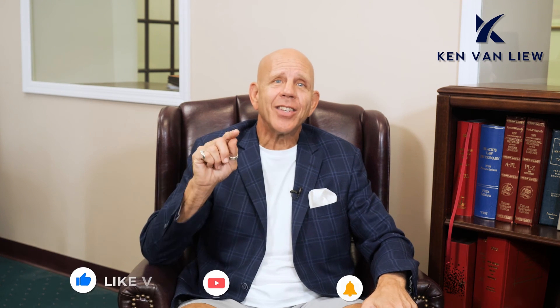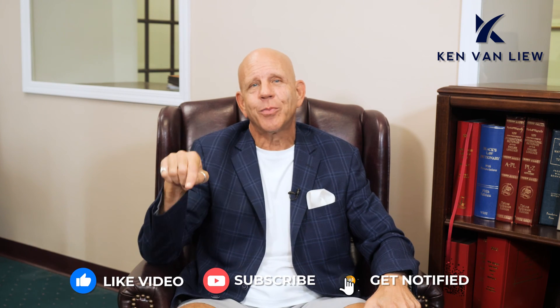Go out and find off-market deals because there is no competition and the supply is unlimited. This is Ken Van Leeuw. Subscribe before you leave, and check out my TikTok and Instagram. Make it a great day.